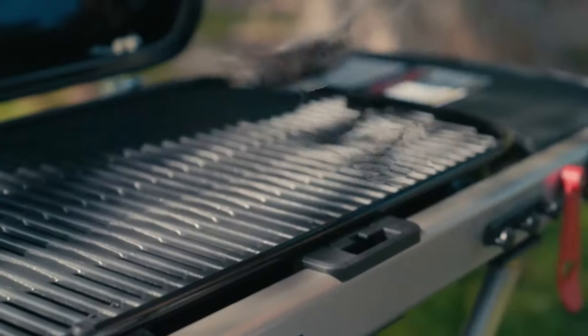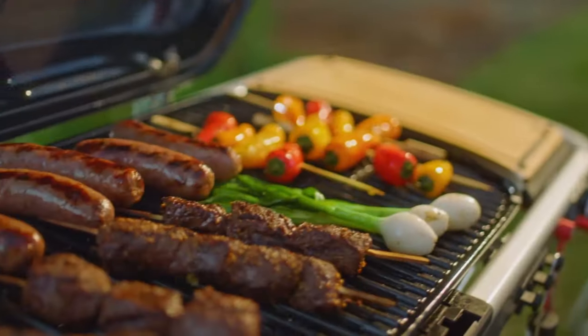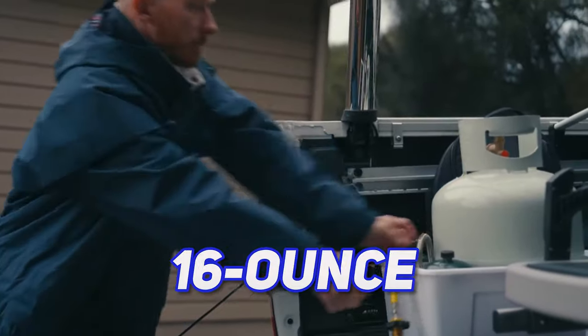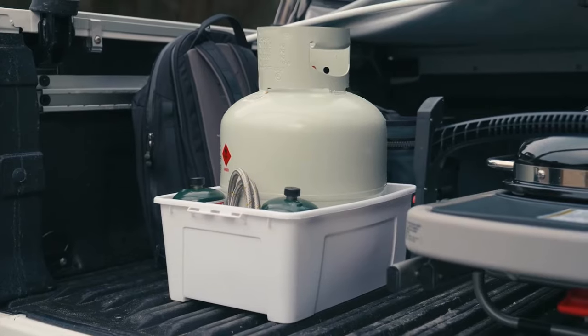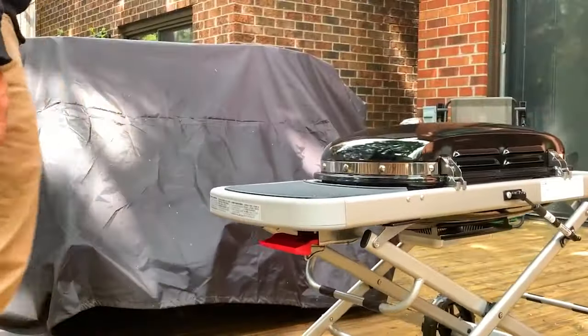Despite its compact size, it boasts a spacious grilling area, accommodating up to 15 burgers or 20 sausages at once. You can use a 16-ounce liquid propane cylinder directly or connect a larger tank with an adapter hose. It's priced at $400.